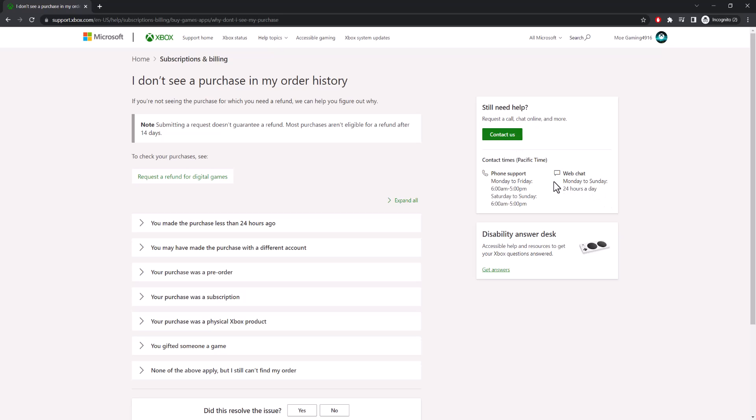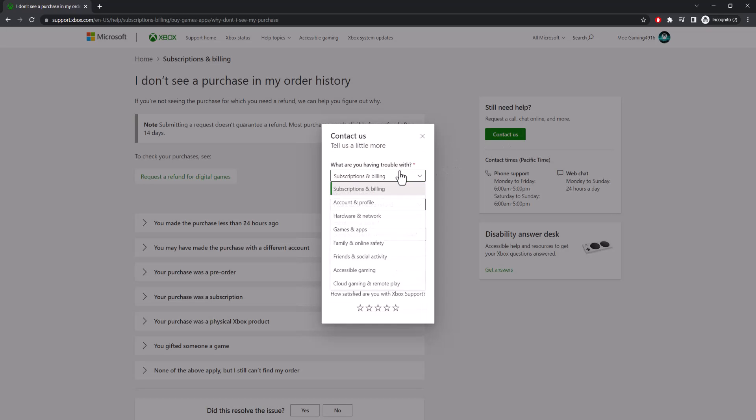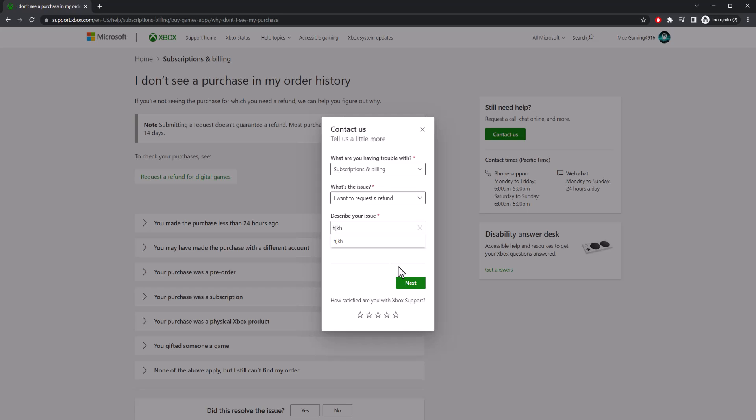You can contact them — they have 24-hour web chat and phone support as well. You get to the support section, start talking to them, and fill out the specific forms. For example, you'd select subscription and billing, request a refund, hit next, and go from there. Speaking directly to an agent will almost always get you help regardless of your issue. I prefer Microsoft over Sony for support because Microsoft is 24 hours a day, whereas Sony's phone support is limited — roughly 6 to 5, though it is seven days a week.